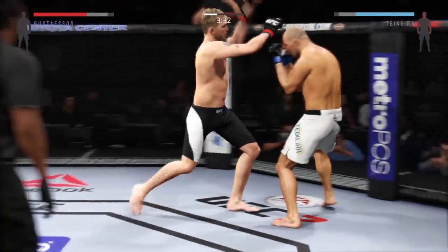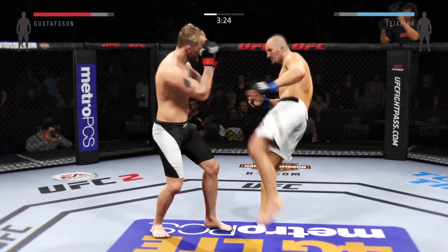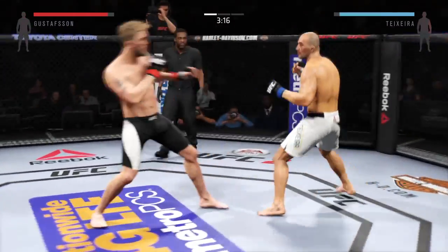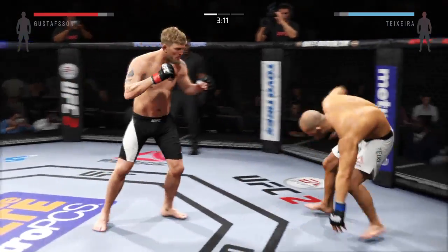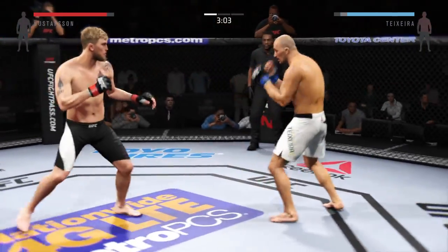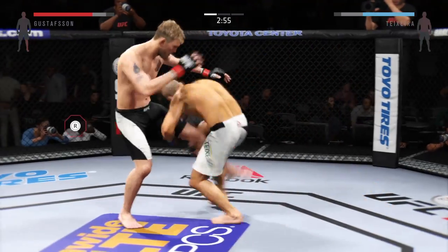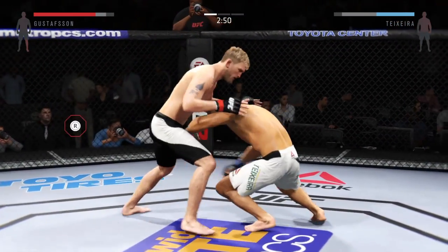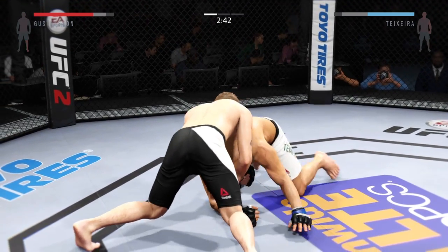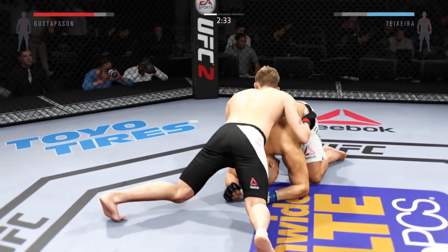Huge left hand. He connects with the left. What an exchange! Huge kick. Nice uppercut! He went for a guillotine!